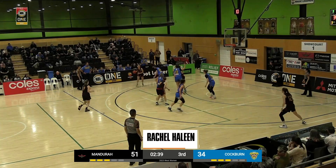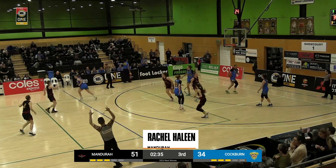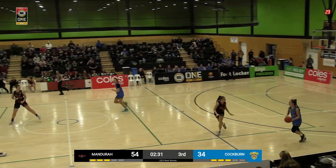Coming in at number 10, Rachel Helene from deep, drilling her second three — back-to-back, same spot, same result.